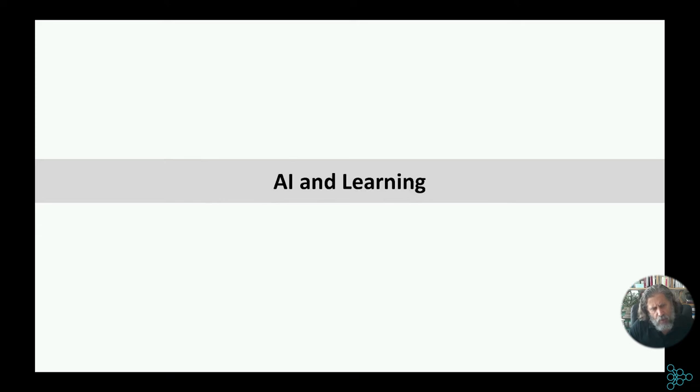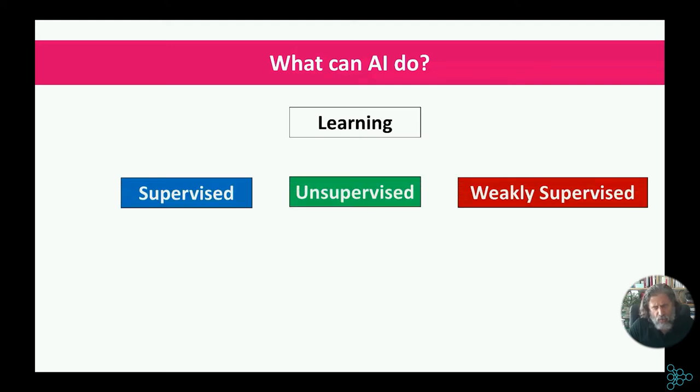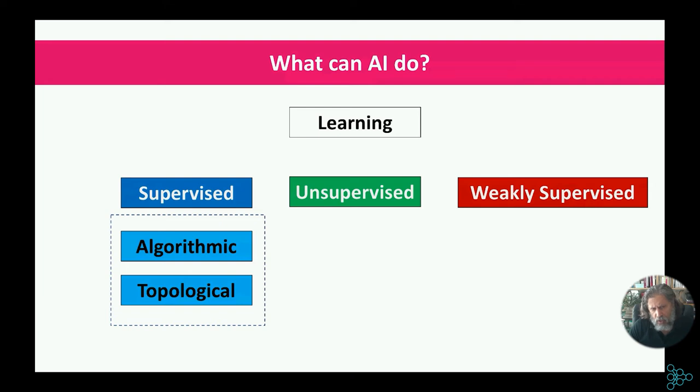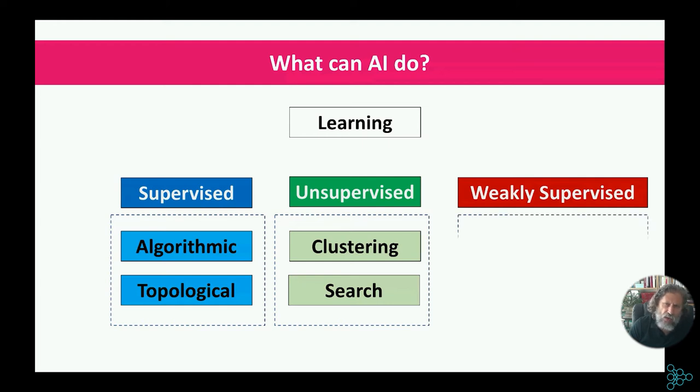There are different types of learning: supervised learning, unsupervised learning, weakly supervised learning, and self-supervised learning. Supervised learning includes conventional machine learning and deep networks. Unsupervised learning fundamentally covers clustering, search, and sometimes visualization. Weakly supervised learning mainly involves active and online learning. Supervised versus unsupervised are the two major groups, though people may separate self-supervised learning as a fourth category.